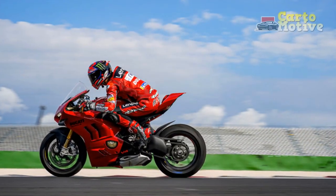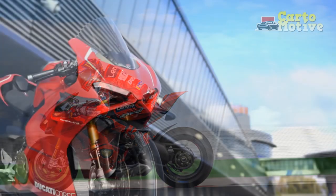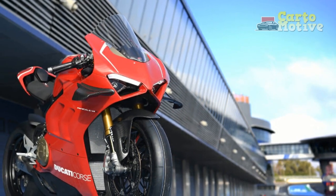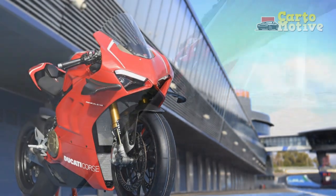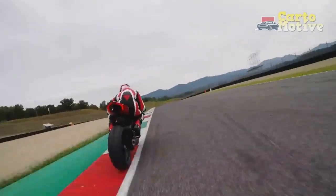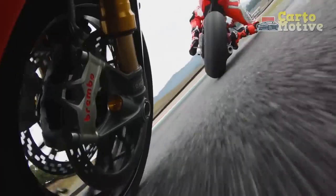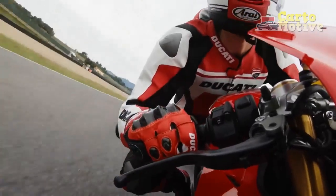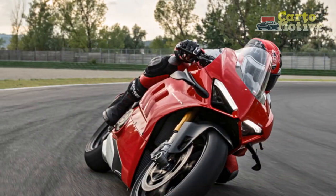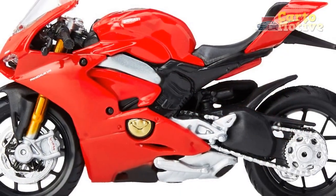Cons: 1. Price — The Panigale V4 comes with a premium price tag, reflecting its top-tier performance and advanced features. It may be out of reach for many motorcycle enthusiasts looking for a more budget-friendly option. 2. Aggressive Riding Position — The Panigale V4's aggressive riding position, typical of superbikes, may not be comfortable for everyone, especially for long rides or riders with physical limitations. It is primarily designed for sport-oriented riding and may not suit all riders' preferences.